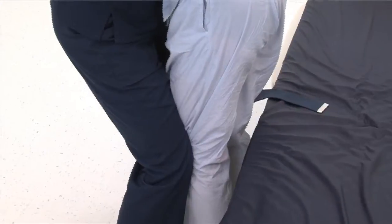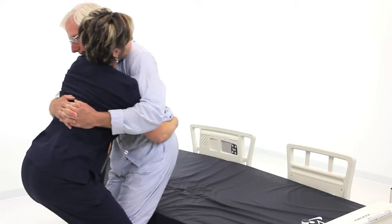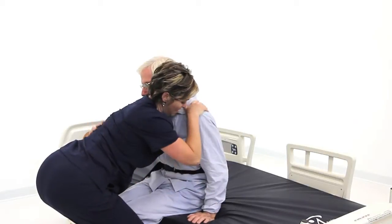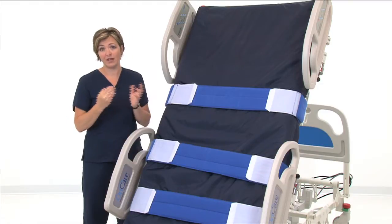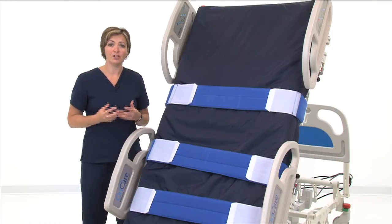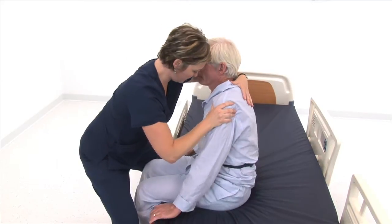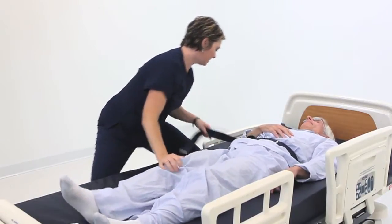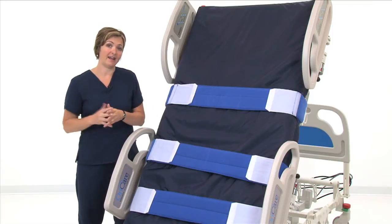More often than not, what happens when we get patients up is they need to go to the bathroom or they can't tolerate standing too long. Traditionally, if the patient does need to go to the bathroom, we've got to put them back into bed, sit on the side of the bed, and wait for some help in order to do that transfer. Ideally, we want to use a commode or get them to the actual bathroom, which is much more dignified for the patient than using the bedpan. But all too often, it takes too long to wait for somebody to come and help us. We have to put the patient back into bed and then get them a bedpan, at which point the patient is not going to want to get up and stand a second time.